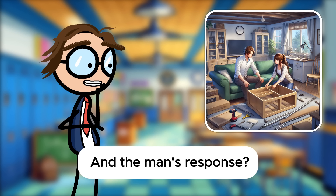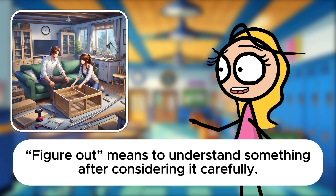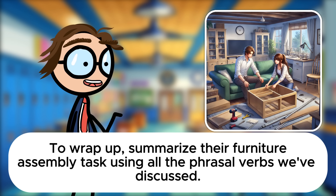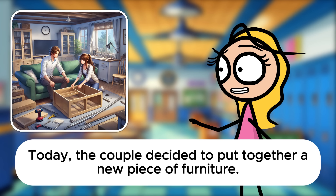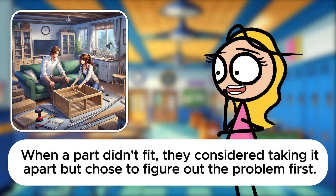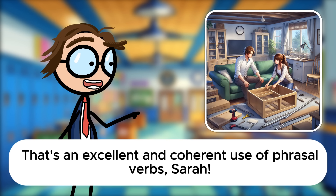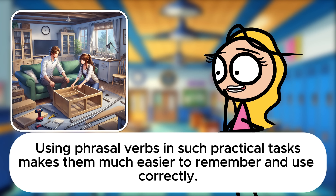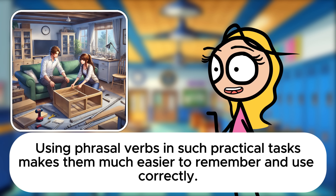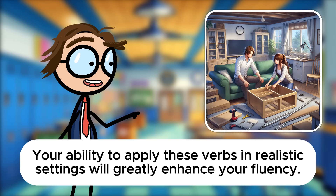And the man's response? He could say, Let's figure out why it's not fitting first. Figure out means to understand something after considering it carefully. Today, the couple decided to put together a new piece of furniture. They started by laying out all the pieces. When a part didn't fit, they considered taking it apart, but chose to figure out the problem first. After finishing, they planned to pack up the tools and clean up the area. That's an excellent and coherent use of phrasal verbs, Sarah. How do you feel about today's session? It was really helpful, Mr. Davis. Using phrasal verbs in such practical tasks makes them much easier to remember and use correctly. You've done superbly today, Sarah. Your ability to apply these verbs in realistic settings will greatly enhance your fluency. Keep up the great work.